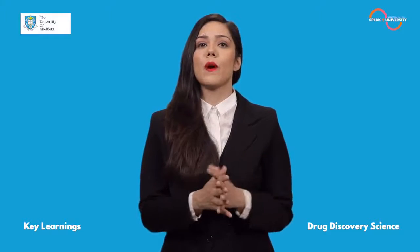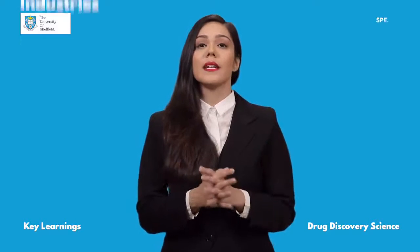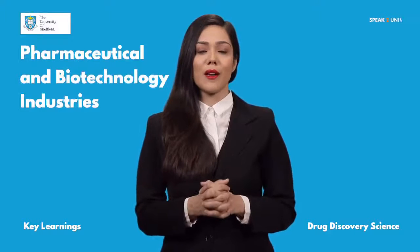Upon graduation, you'll be equipped for working in a wide range of roles in the pharmaceutical and biotechnology industry.